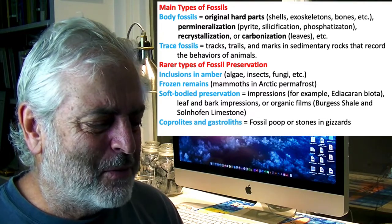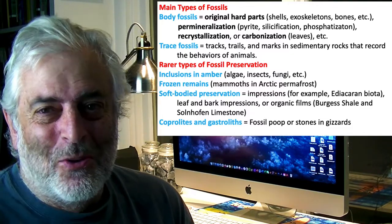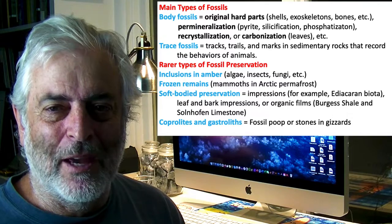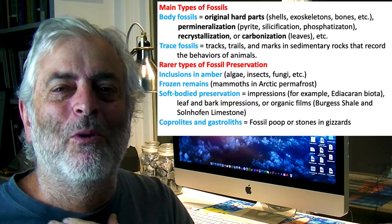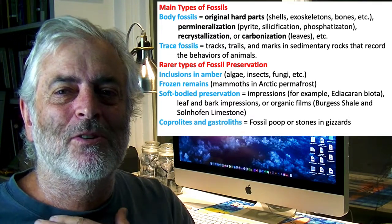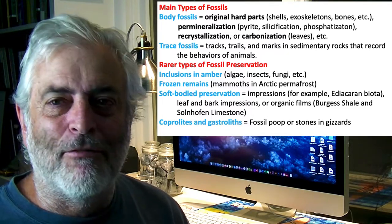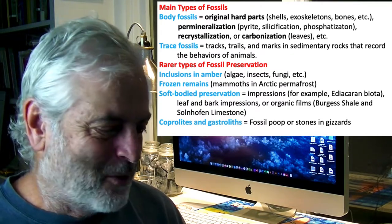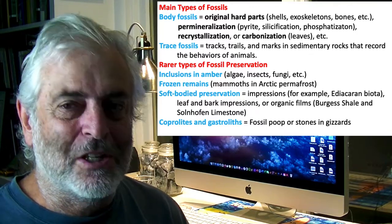Another unusual type of fossil is coprolites — fossil poop. Gastroliths are the other type: stones found in the gizzards of dinosaurs. Many dinosaurs were plant eaters and would swallow stones into their gizzard to help grind up their food. Gastroliths are found in special circumstances as polished stones incorporated around fossil skeletons — they're called gastroliths, or stomach stones.